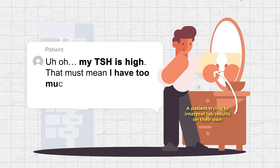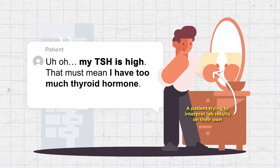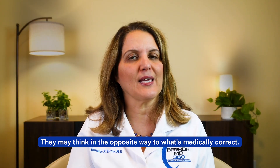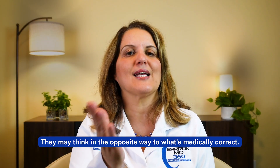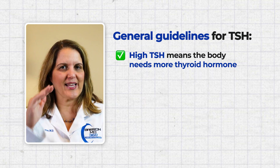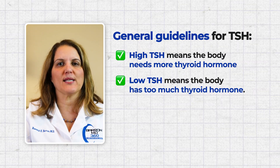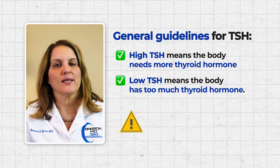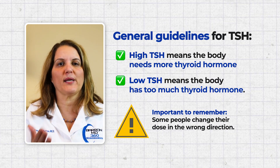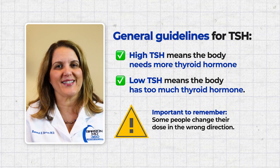This can cause confusion when patients look at their lab results before coming to the doctor's visit. Seeing a high or low TSH, they may think they need to do something that's the opposite of what's actually correct. In general, a high TSH means the body needs more thyroid hormone and a low TSH means the body has too much thyroid hormone. Some people get confused and change their medications the wrong way — raising the dose when they should lower it, or lowering the dose when they should raise it.